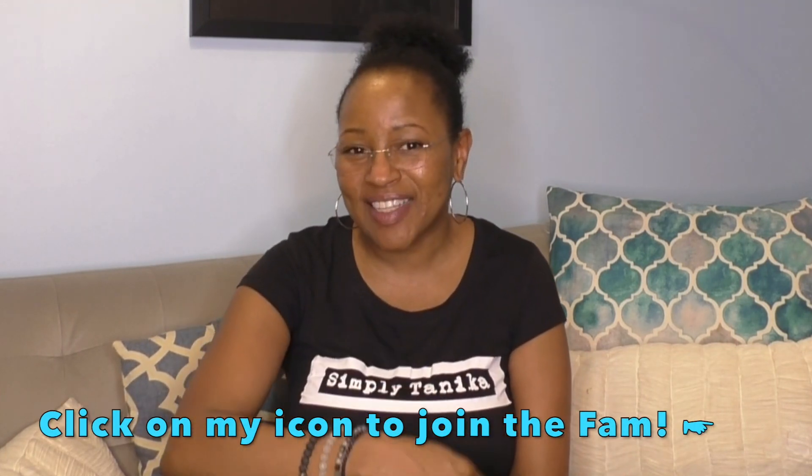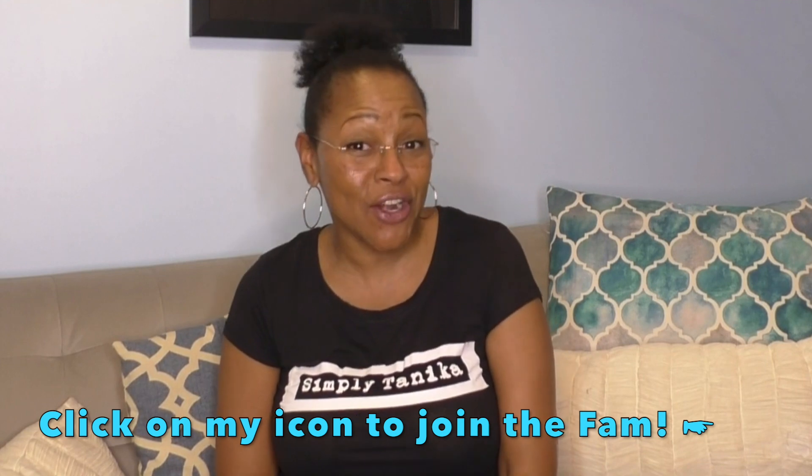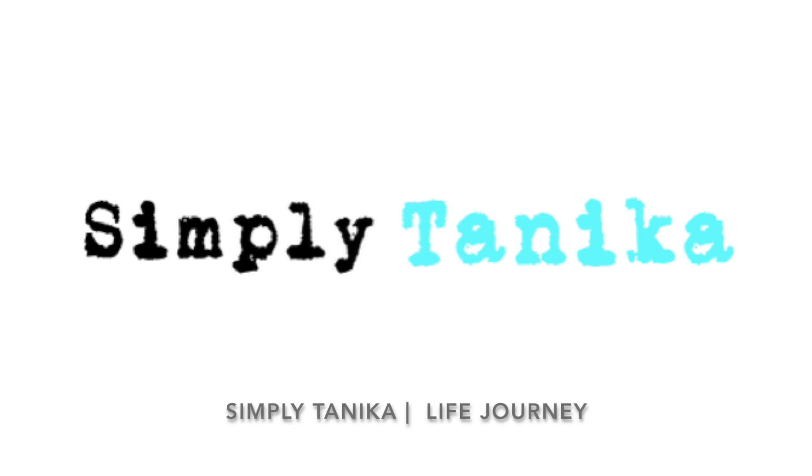Hi, thanks for clicking on Simply Tanika. I am Tanika — if you are new here, welcome, hit that subscribe button and let's hang out a while. If you are returning, welcome back! So you clicked on the video, you have some questions about progesterone — I've got some answers. I got a question from a couple of you guys, so let me condense it down into one question.